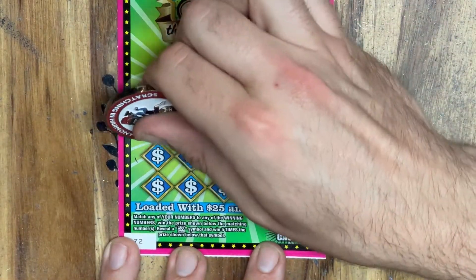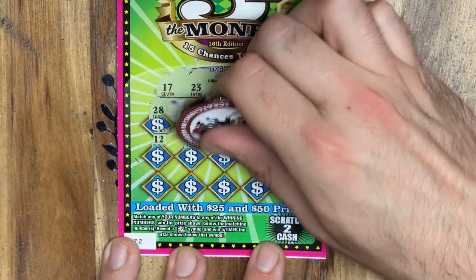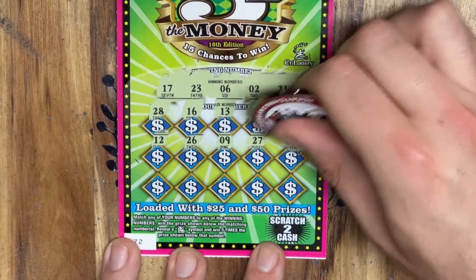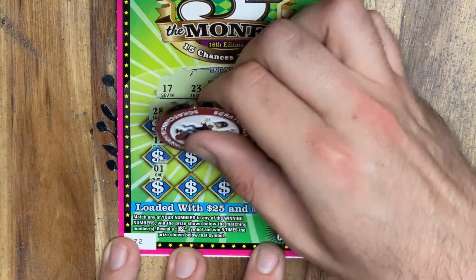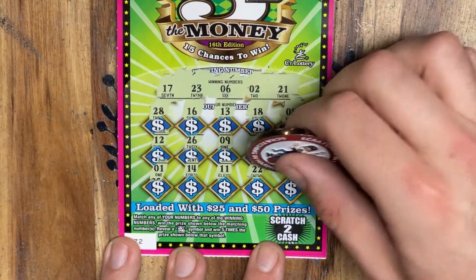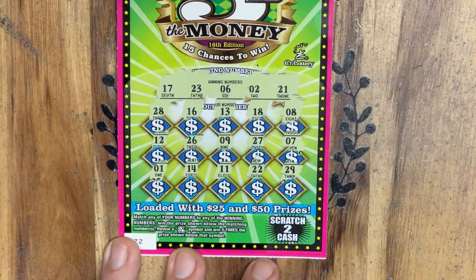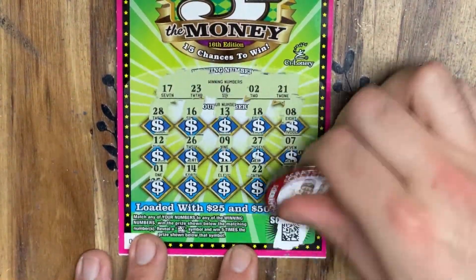My lucky number 8 is not going to help us this time. 12, 26. 9, 27. 7. Pesky number 1. 14, 11. 22, one off. And a 29. Don't see anything there, but I'll scan that and update you at the end. I'll let you know if we do find anything.